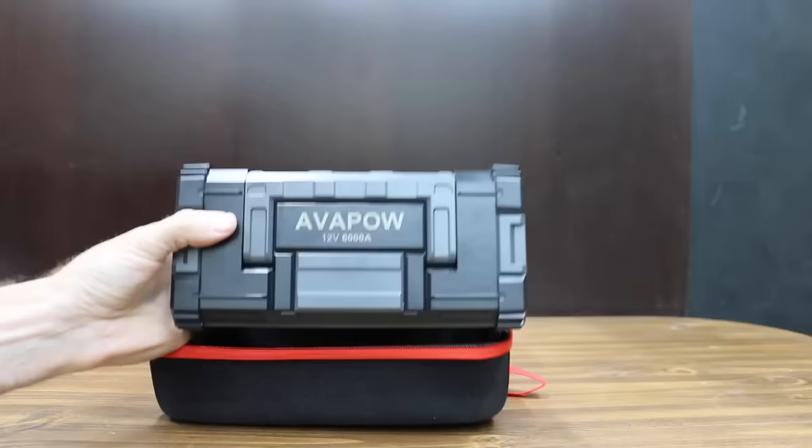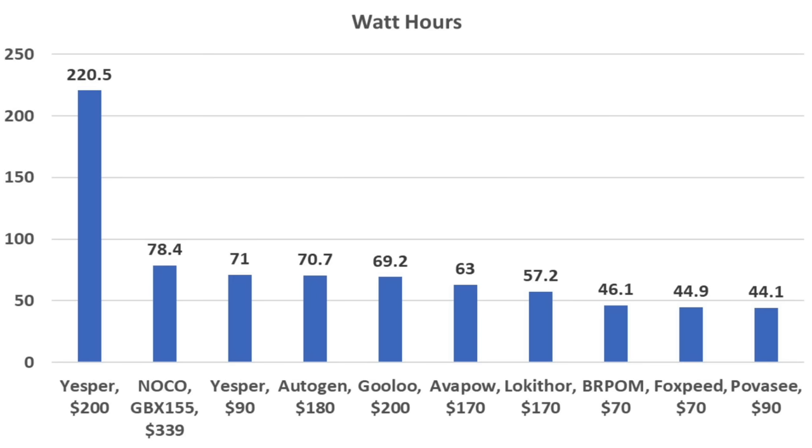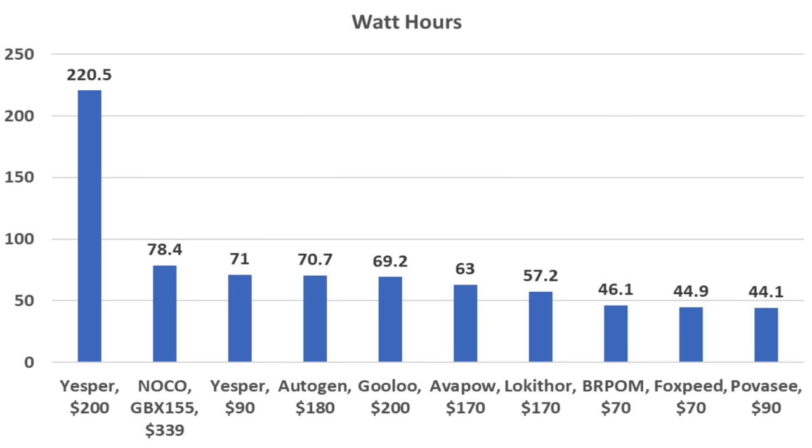All of the jump starters can also be used as a power bank to charge cell phones or provide power to other electronic gadgets. After testing all the jump starters, the NOCO finished in second place at 78.4 watt-hours, which is more than enough to charge a cell phone several times.